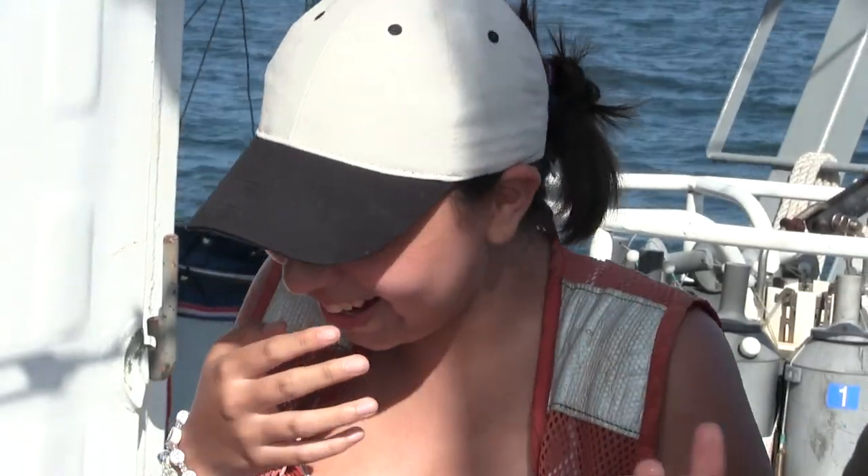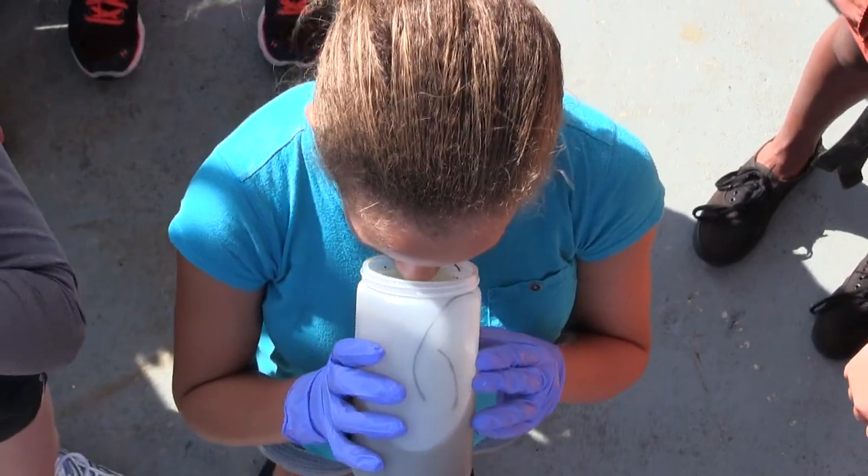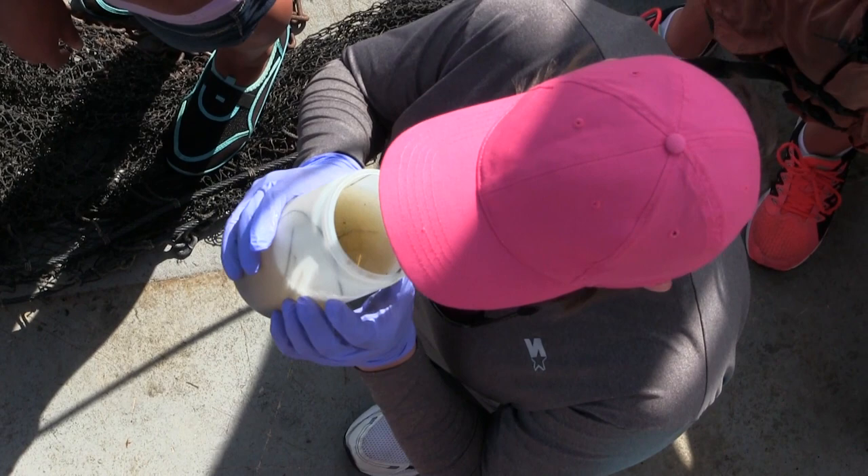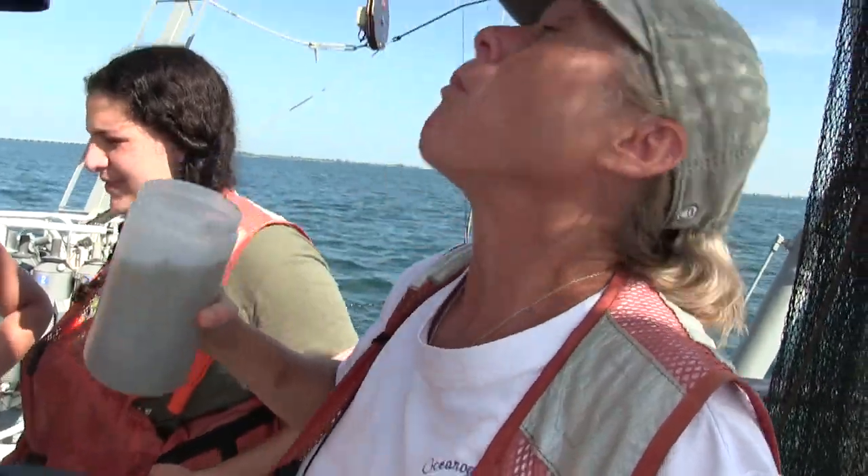Swallowed whole. The grass of the sea, called phytoplankton — one gulp at a time. Zooplankton, the animals that eat the phytoplankton plants, down the hatch they go.